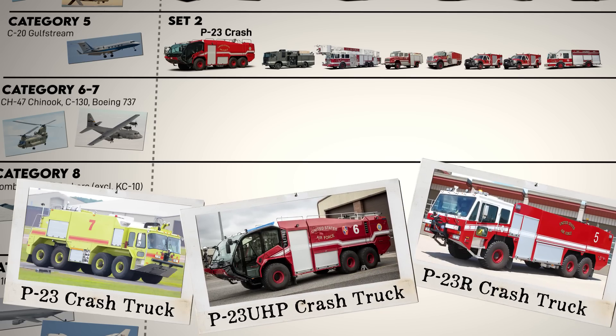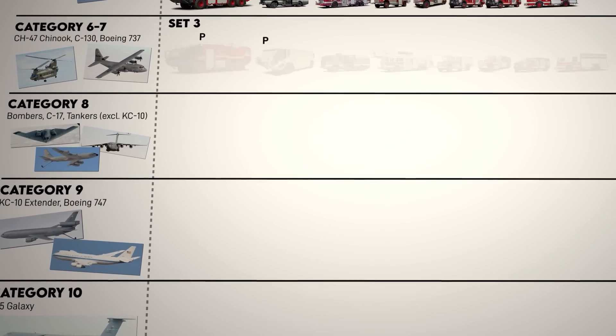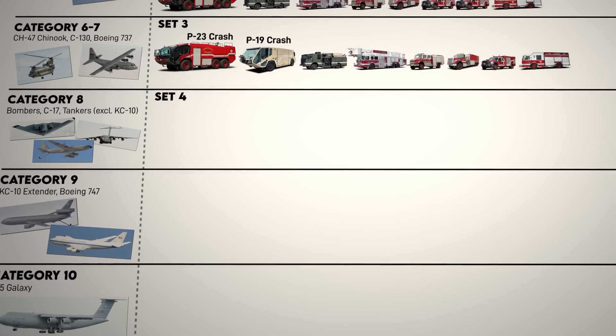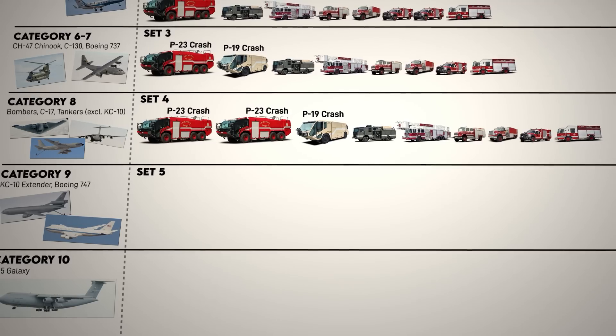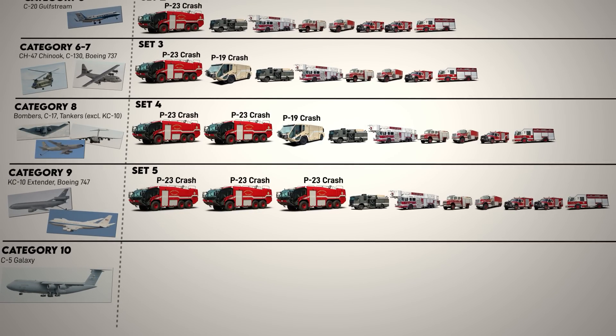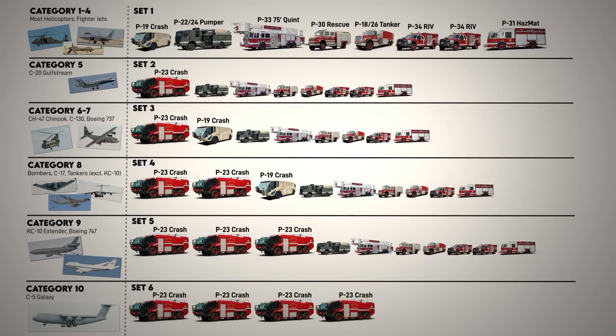Set 3 for categories 6 and 7 including the C-130 is similar to set 2, but replaces one of the rapid intervention trucks with a P-19 — so two crash trucks, one 3,000-gallon and one 1,000 to 1,500 gallons depending on the P-19 model. Set 4, protecting bombers and aerial tankers, adds a second P-23. Set 5 for KC-10s and 747s replaces the P-19 with a larger P-23 and also adds back in a second P-34 rapid intervention vehicle. Set 6, capable of attacking a C-5 Galaxy fire, has four P-23 crash trucks in addition to all of the other non-crash vehicles in set 1.